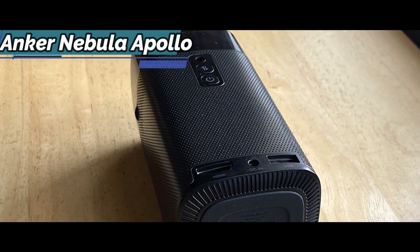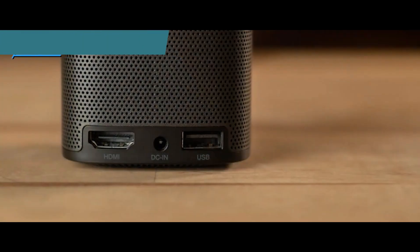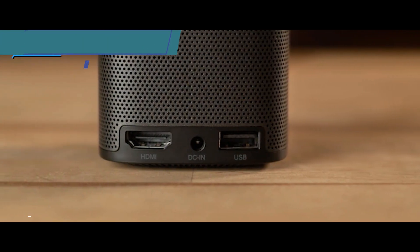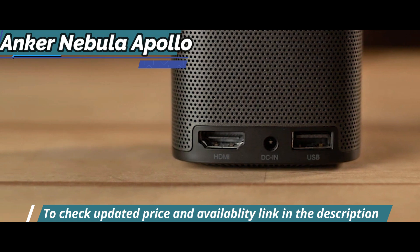There are two buttons on the back: one to turn on the device and one to turn it into a wireless speaker by turning off the projector. This model also has two connections: a USB for feeding video files, photos, or presentations via a flash drive, and an HDMI for connecting external devices such as a PC, PS4, or mobile.